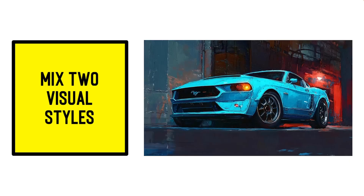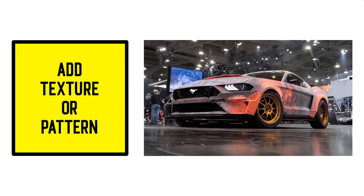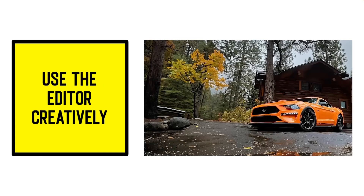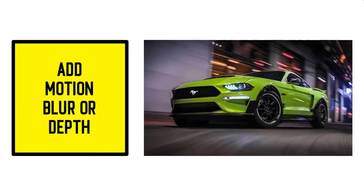Here are all five: we mixed two visual styles, we added texture, we used minimalist in a bold way, we used the editor creatively, and we added motion blur.